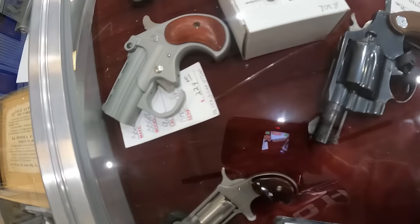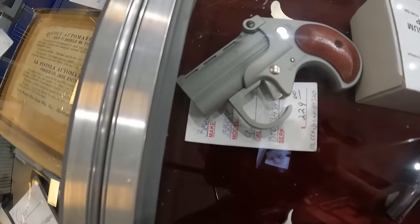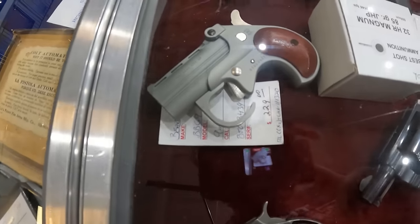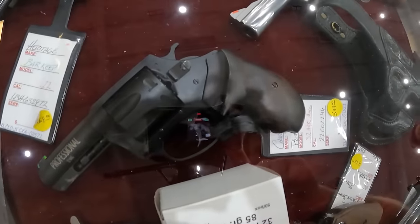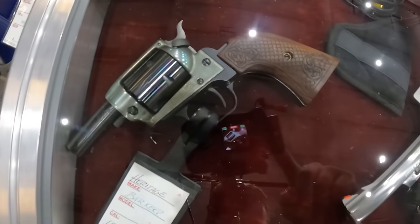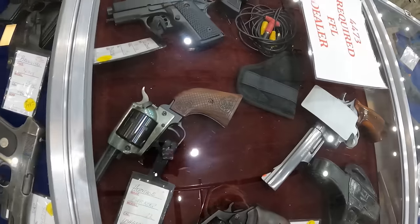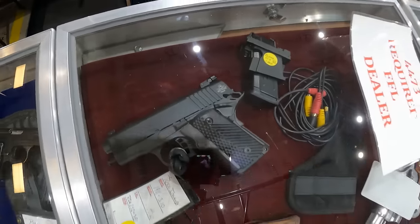38 Special, $895. We've got a Bear Man in 9mm, $230. A Charter Arms in 32 H&R Mag, $530. And we've got another Heritage Barkeep, running $270 on that tag. And we've got a Rock Island 1911 in 45 ACP, $700.